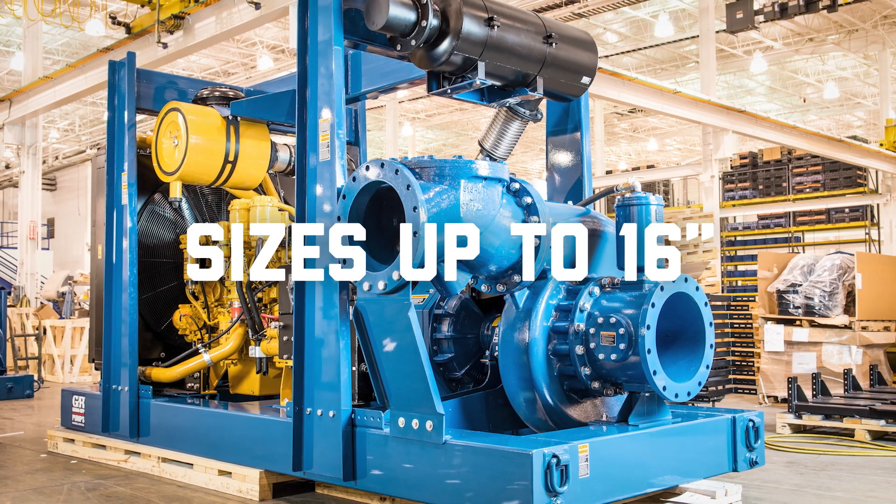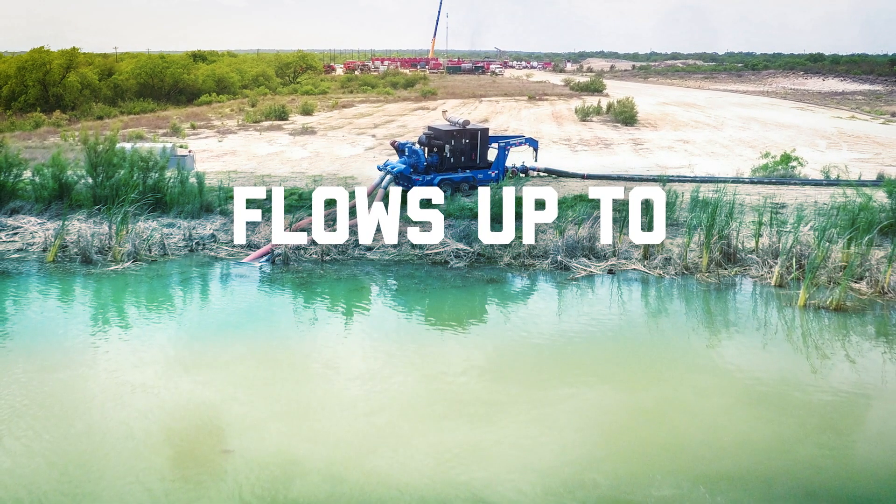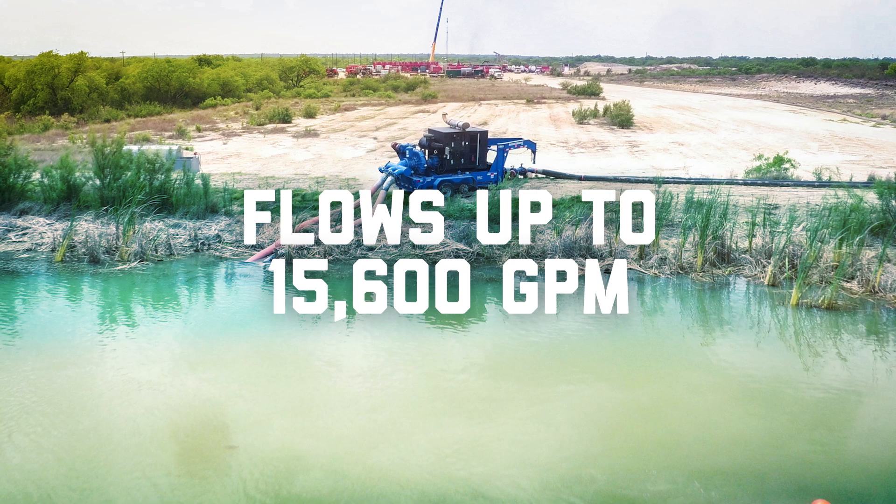With sizes up to 16 inches, heads reaching 540 feet, and flows up to 15,600 gallons per minute.